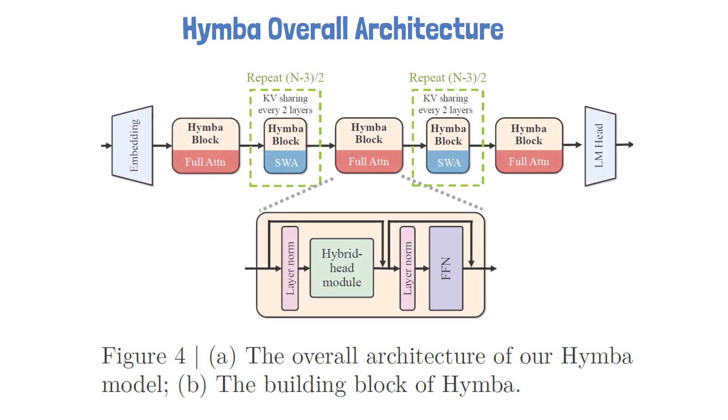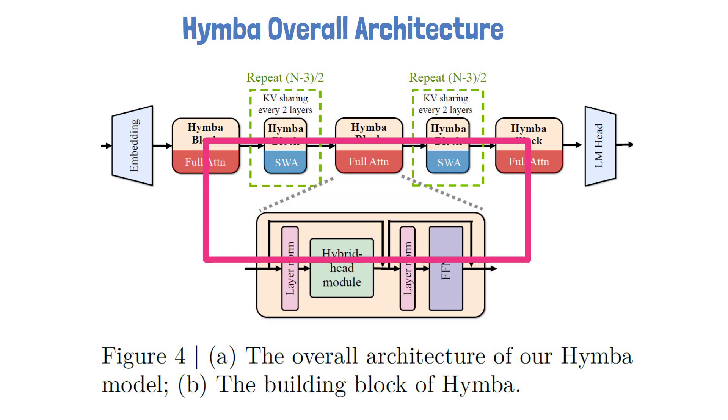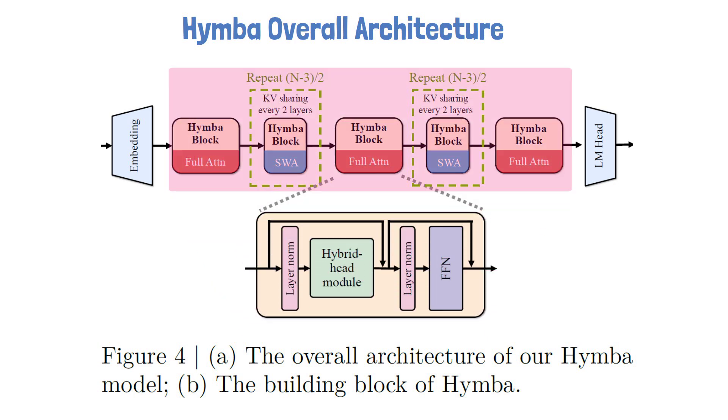Now let's take a step back and look at HIMBA's overall architecture using the following figure from the paper. HIMBA is built by stacking multiple HIMBA blocks. Each block consists of a normalization layer, followed by the hybrid head module, another normalization layer, and a feedforward network. Only the first, middle, and last blocks utilize full attention that uses all of the tokens. All other blocks utilize a technique called sliding window attention, which allows the model to focus on local context within a sliding window, significantly reducing the size of the key-value cache required for attention, while still gaining global attention thanks to the three full-attention blocks.